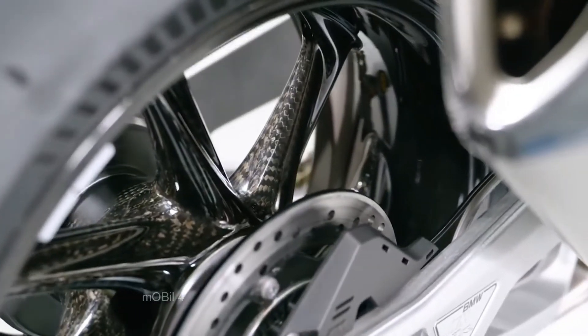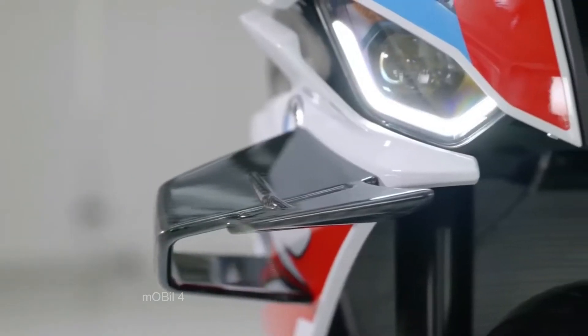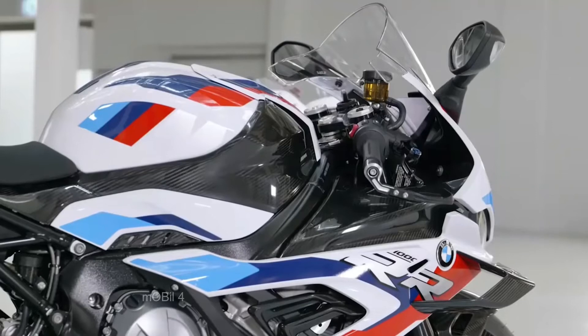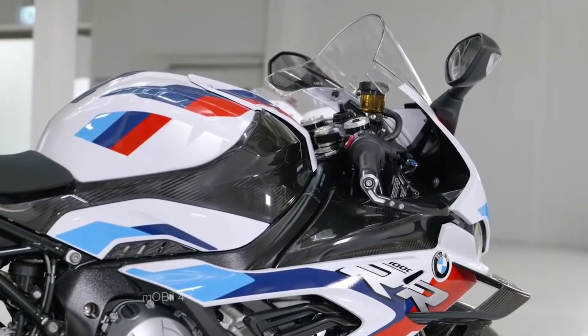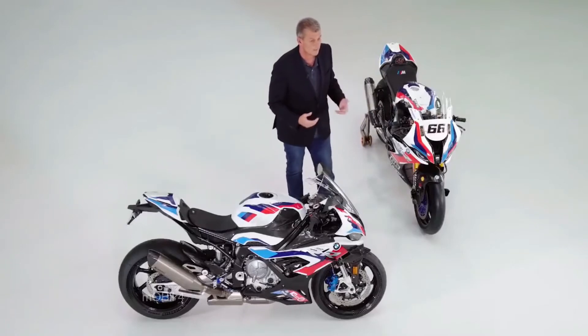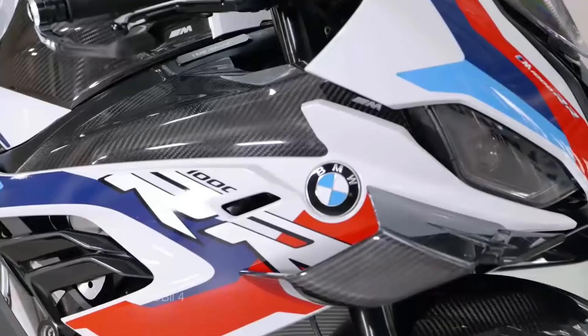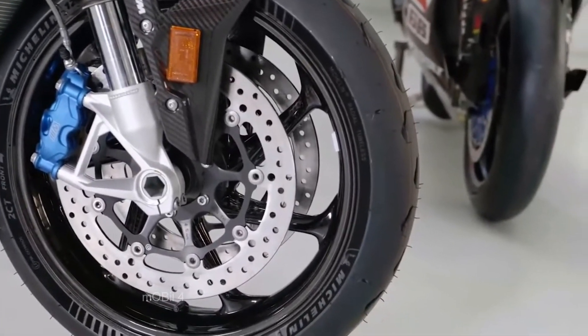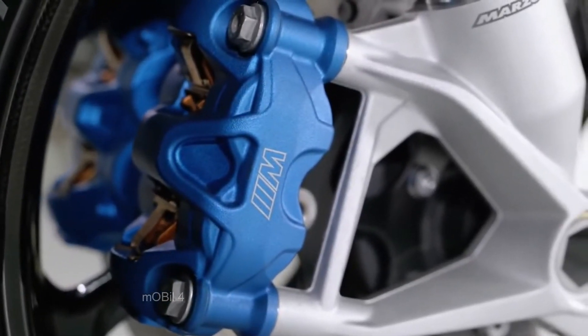M carbon fiber wheels as standard. A completely new aerodynamic package with M winglets and optimized windscreen provides even more stability in the curve and when accelerating. BMW Motorrad introduces M brakes for the first time, giving the M1000RR best-in-class braking performance for the racetrack.